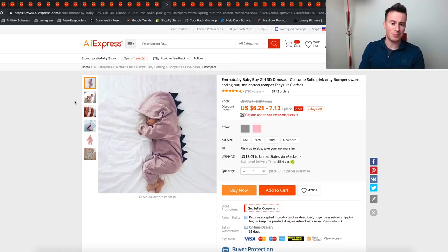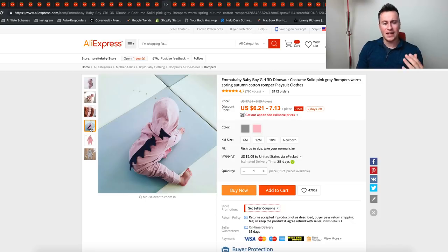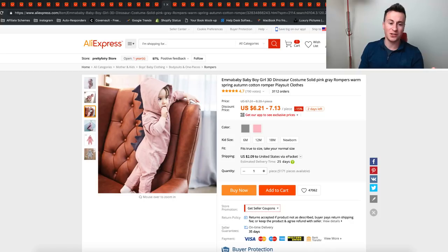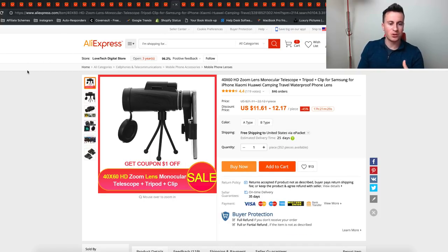The next one is this baby romper — or onesie as we call it in the UK. The reason it's on the list isn't necessarily just this product, it's baby clothes in general. My sister had a kid and anything she sees that will make her kid look cute is just a must-buy — it plays on those emotional heartstrings. Things like that will always always do well on Facebook, so any kind of kids' clothing that makes a kid look really cute is always going to be a winner.